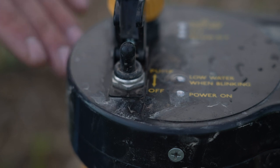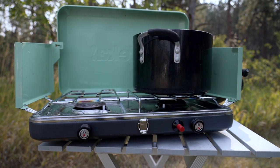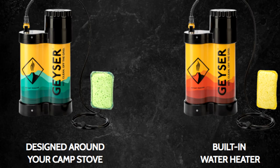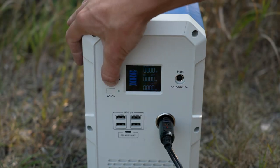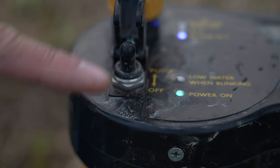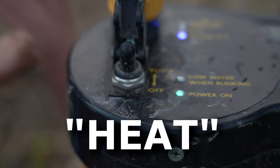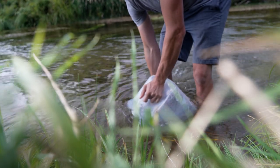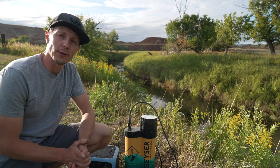They offer two versions of this Geyser shower. One is designed for people using a backpacking stove or another way to heat their water source, and the other can do both 12-volt and heat with a stove. This one only uses a stove, but if it had the 12-volt feature, you'd turn on that source, get a green light on the power indicator, flip the heat switch, and it would heat the water without an external stove.